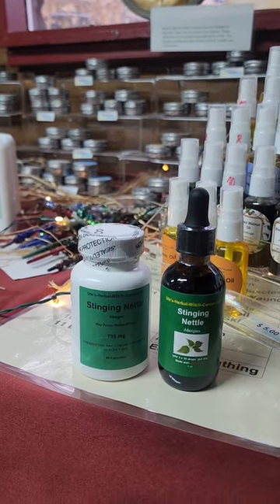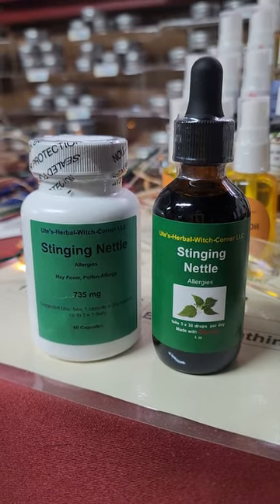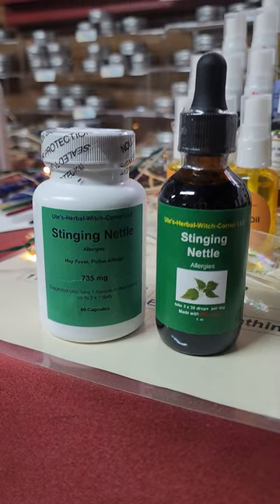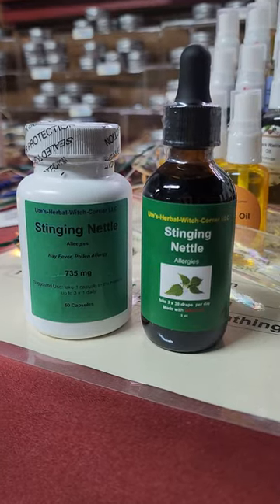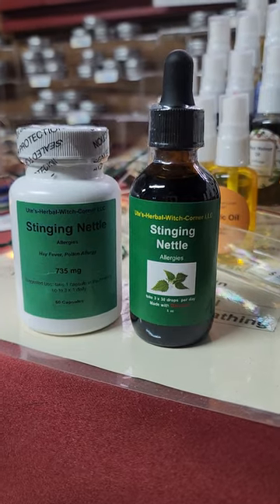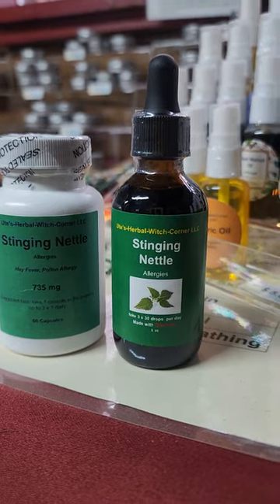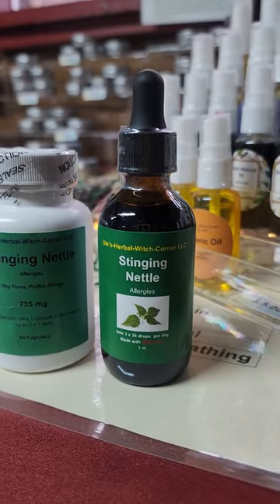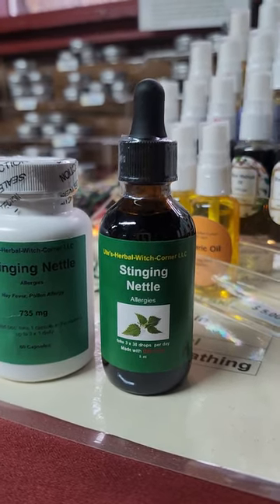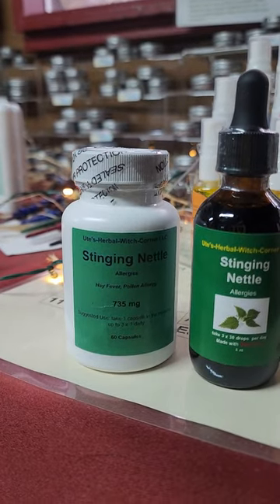Stinging nettle is a natural treatment for high fever or any kind of allergies if it hits you out of the blue — when you're going outside and the farmers are working on the fields and you get a stuffy nose, watering eyes, and sneezing and all this nasty stuff. Take the tincture, one dropper under your tongue, and it will help you more or less immediately within 10 minutes.